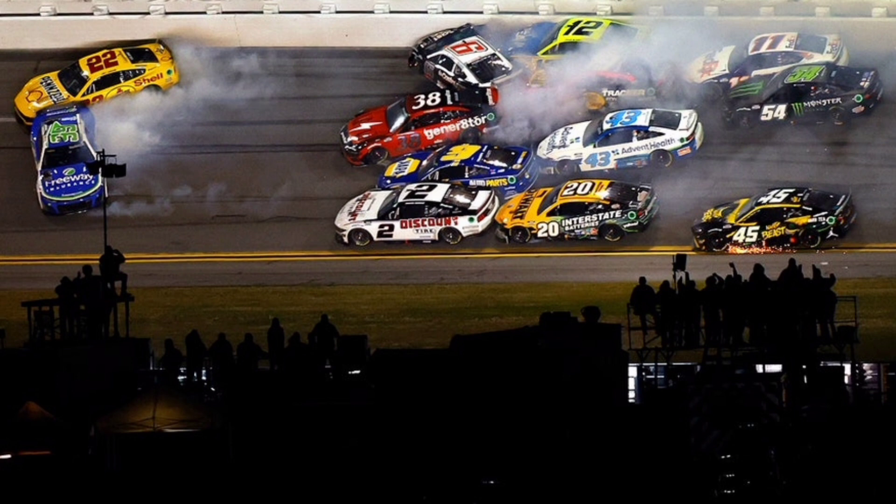Keselowski gets turned in the middle of the pack. Ryan Blaney spins. Suarez gets clipped by Gilliland. Eric Jones spins. Tyler Reddick nails the wall. It finally happened. Anthony Alfredo slides. Joey Logano, Ty Gibbs, Martin Truex, Chris Buescher, Daniel Hemrick, Kyle Larson — 15 of them wadded up in turn three. It was just a matter of time — they could not keep doing that. It's just the nature of the beast. The big one finally happens. Denny Hamlin is involved, limping his car to pit road.